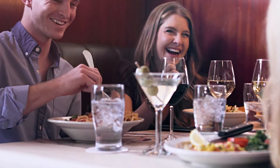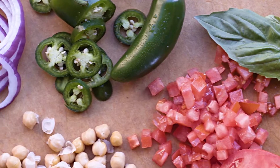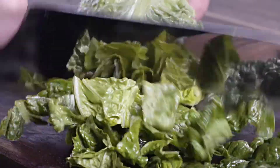At Ted's Montana Grill, the details that go into our salads are easy to taste and we want you to enjoy every bite. That's why we use locally sourced produce from farmers in your community, hand-washed and chopped to order.